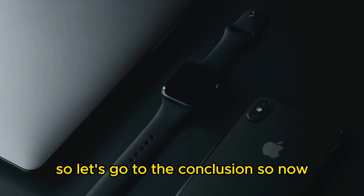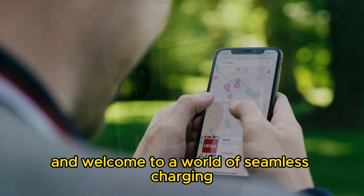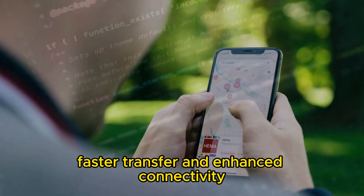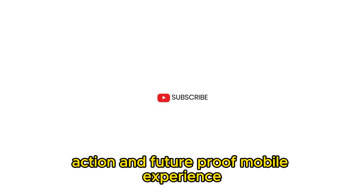So let's go to the conclusion. You can now say goodbye to challenges regarding cables and welcome a world of seamless charging, fast data transfer, and enhanced connectivity. The iPhone 15's USB type-c port is more than just a charging port — it's a gateway to a more convenient, efficient, and future-proofed mobile experience.